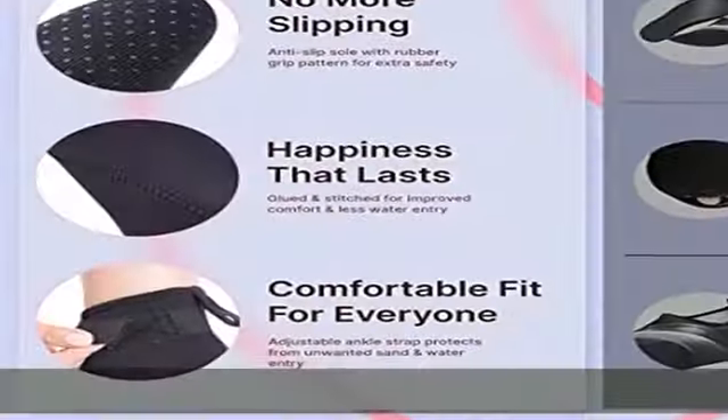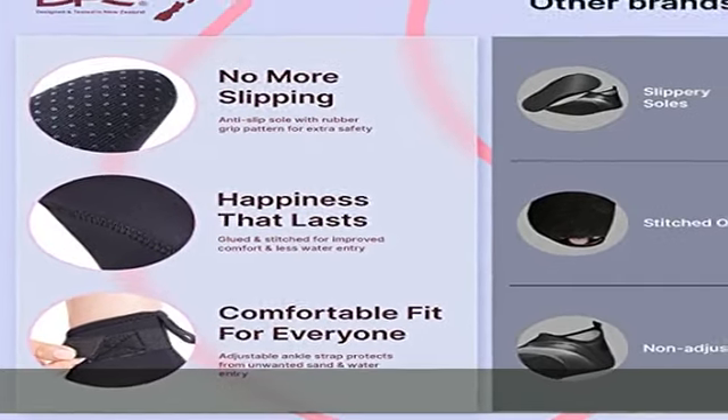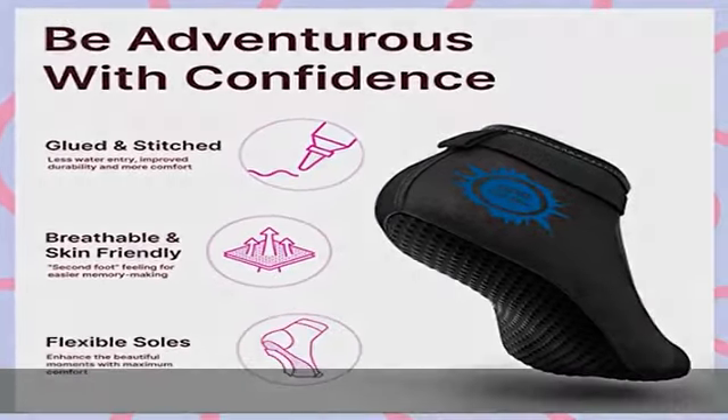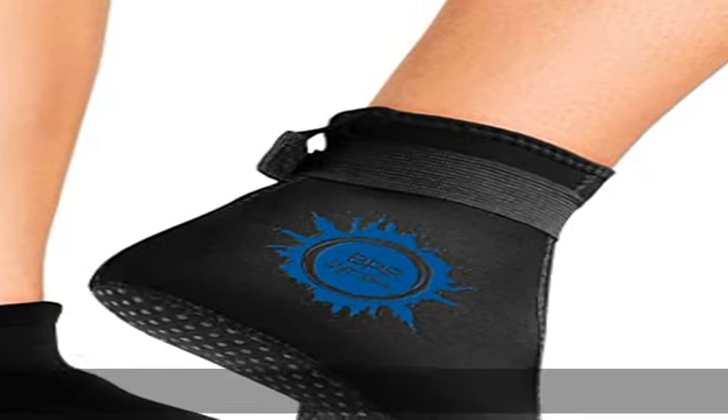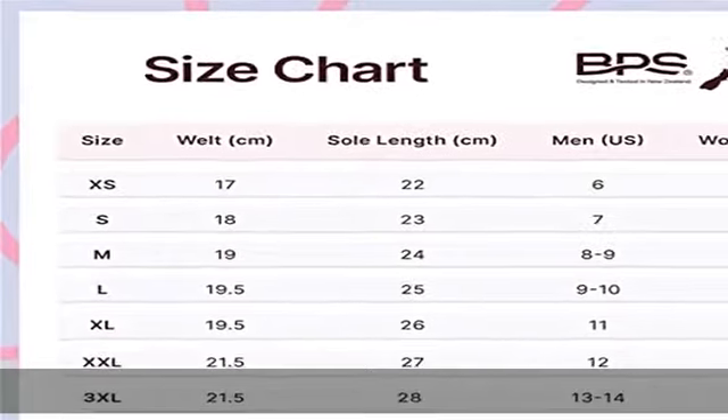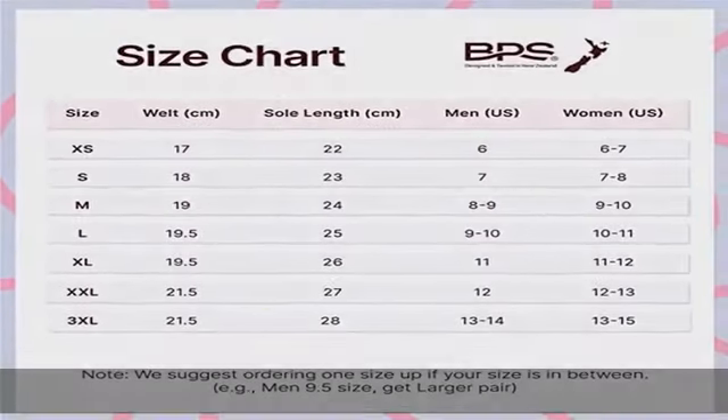Durable, breathable, and practical — these socks are not only glued but also stitched for less water and sand entry, as well as long-lasting performance. To make sure we deliver to every single customer, we offer these socks in a low and high cut in a wide array of sizes.